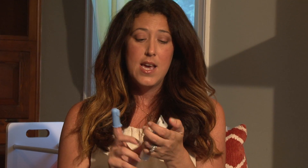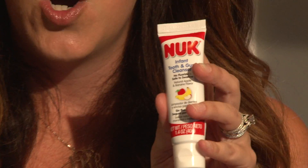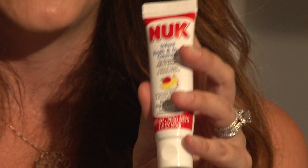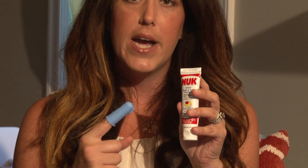Also, you can start brushing their teeth using this — this is Nuk Infant Tooth and Gum Cleanser. The key is no fluoride. They can't swallow it, they will choke, so make sure you get a toothpaste that has no fluoride. And again, it's just another way to brush their teeth while massaging their gums. It's a real key factor — if you're not doing it, you pretty much need to start.